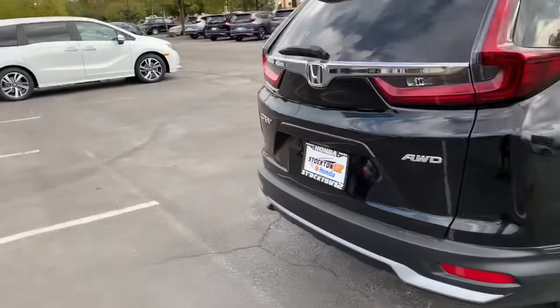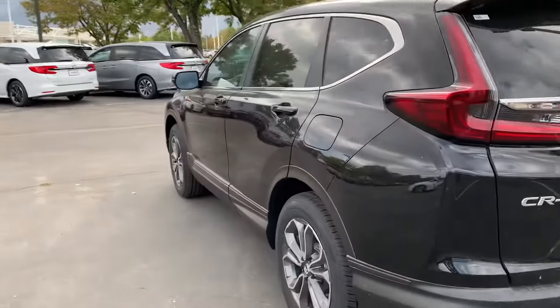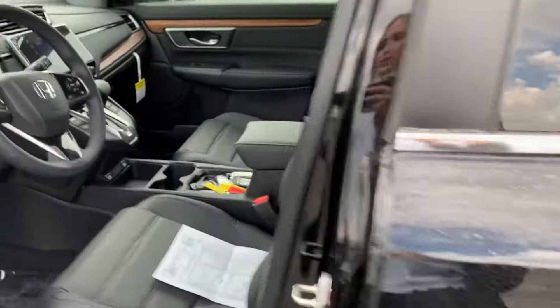It comes with a backup camera, hands-free Bluetooth, Apple CarPlay, and Android Auto. It has a power moonroof with a power tailgate. It gets around 29 miles to the gallon, and it's an all-wheel drive vehicle, perfect for the Utah snow.